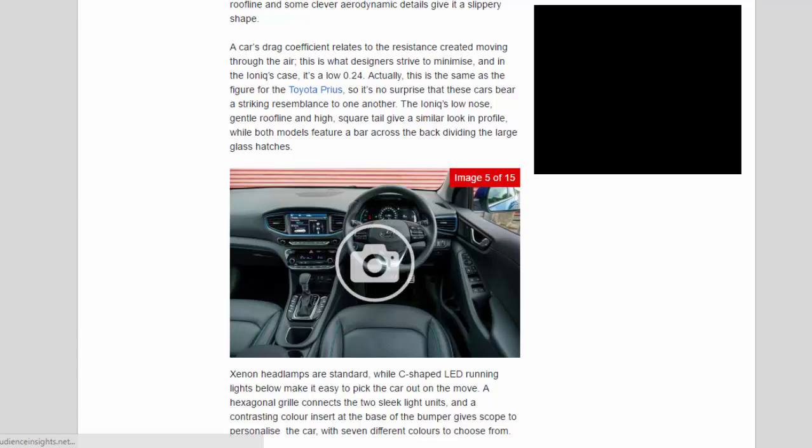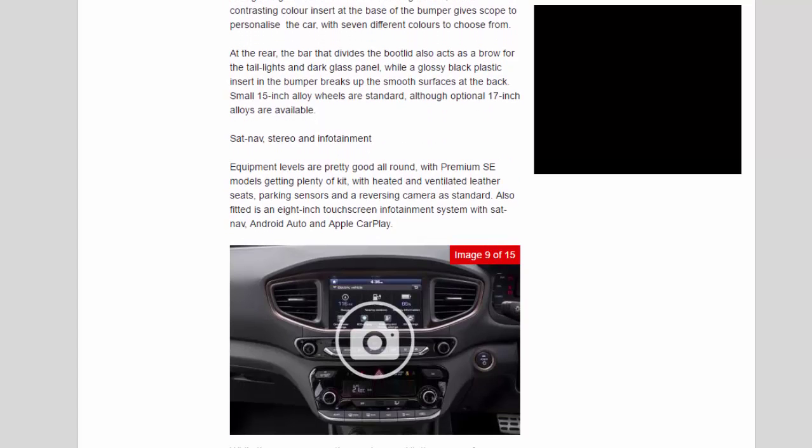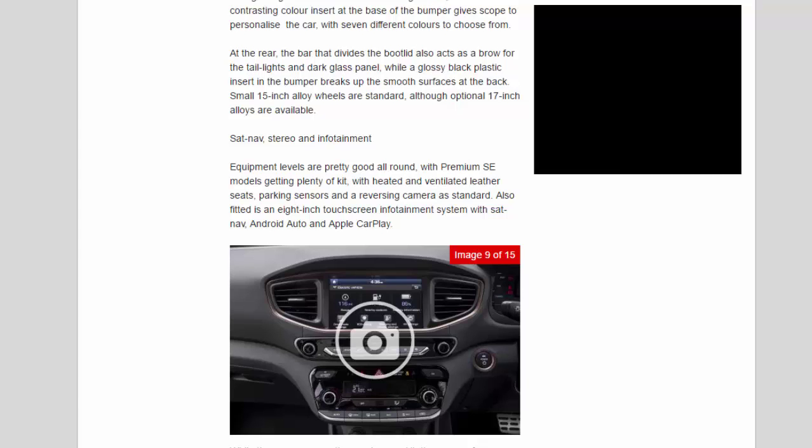The Ioniq's low nose, gentle roofline and high square tail give a similar profile to the Prius, and both feature a bar across the back dividing the large glass hatch. Xenon headlamps are standard, while C-shaped LED running lights make it easy to spot on the move. A hexagonal grille connects the two sleek light units, and a contrasting color insert at the bumper base offers personalization across seven colors.